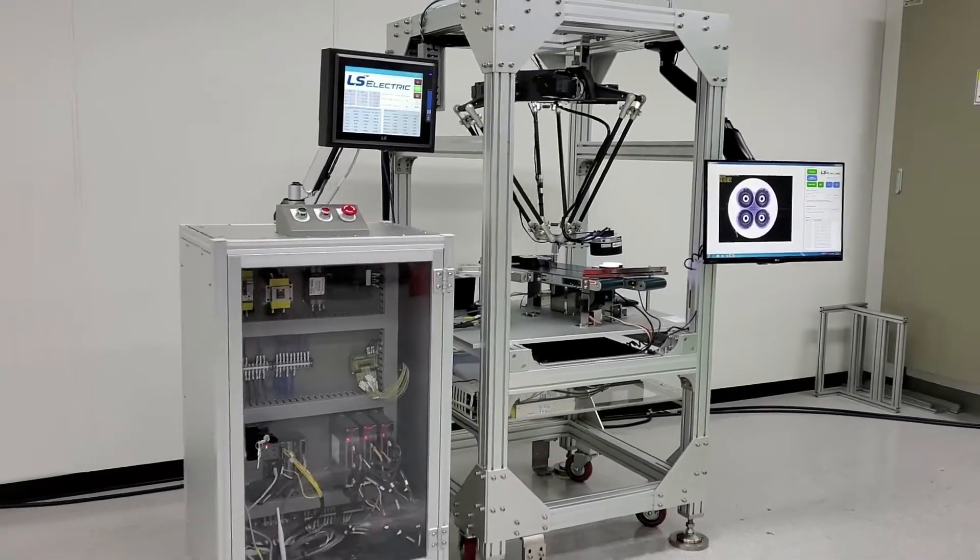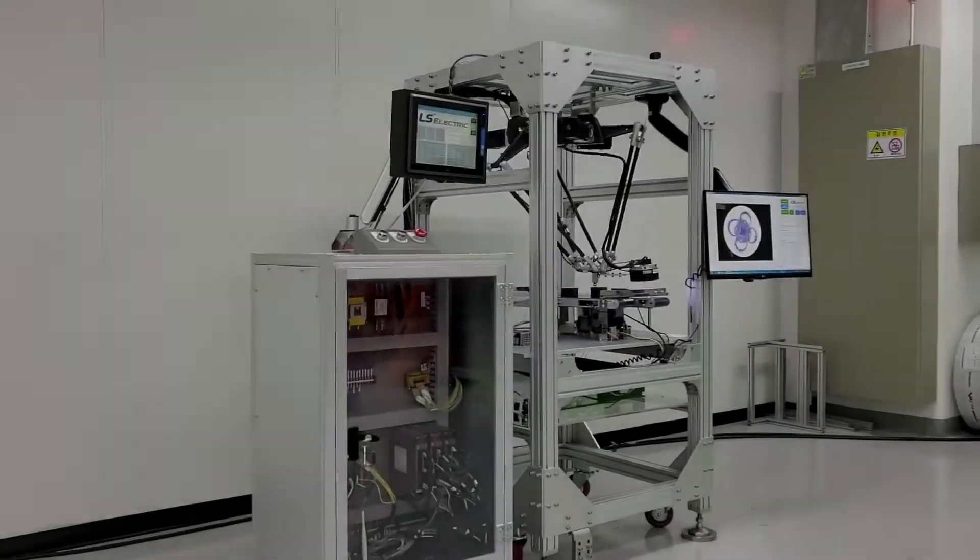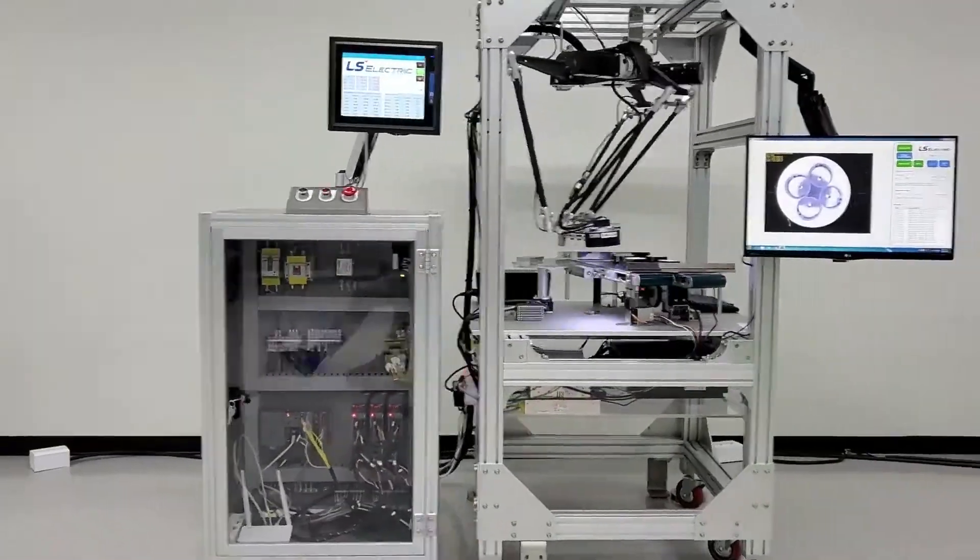Hello, welcome to Alex Electric Delta Robot Demonstration Studio. This video will show how we run Delta Robot, the specific functions for movement and adaptable applications together with product composition.